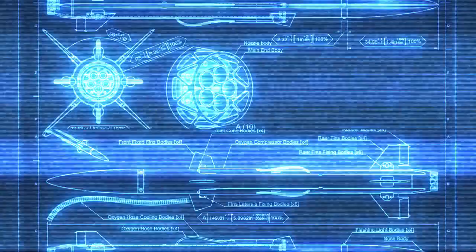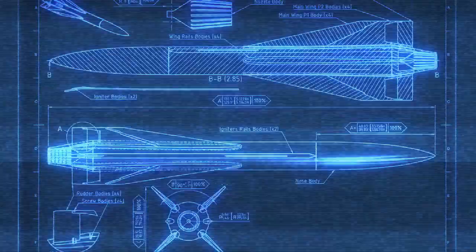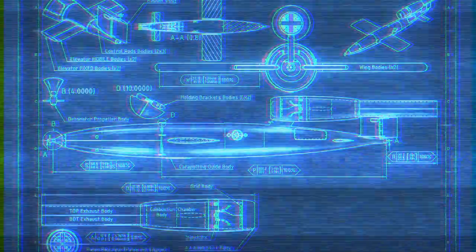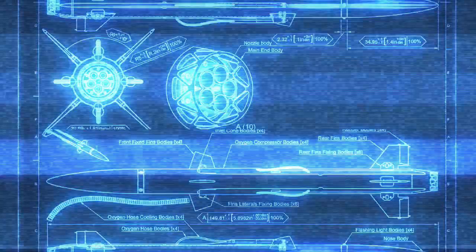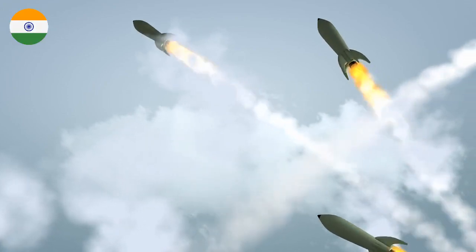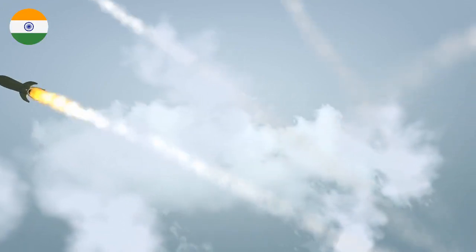The missile, a part of India's arsenal for its indigenous Arihant-class nuclear submarines, is a vital component of the nation's nuclear triad. It is designed by DRDO. This missile boasts several advanced features, including the capability of striking targets with pinpoint accuracy.